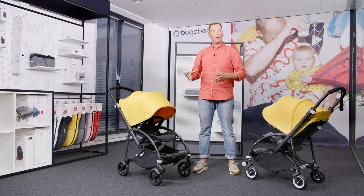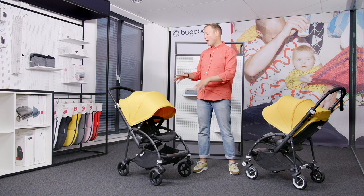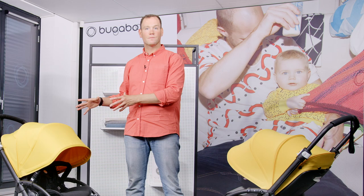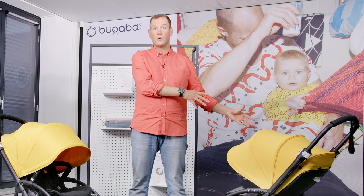There are already more than half a million Bugaboo B strollers around the globe. And with this new high-performance design, the Bugaboo B6 brings the level of comfort to a new standard. Compared to the Bugaboo B5, we have improved the following features.